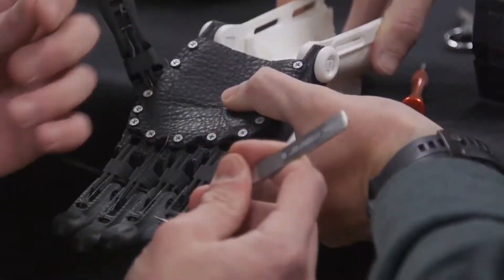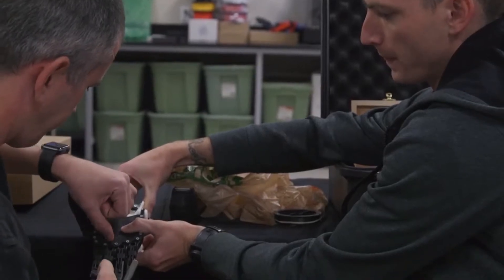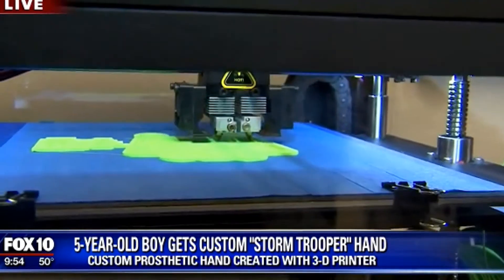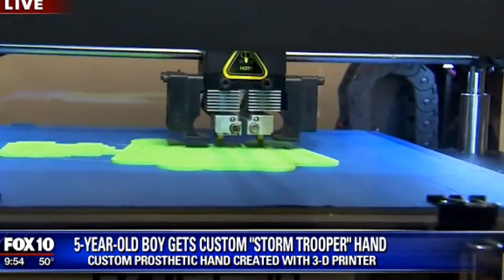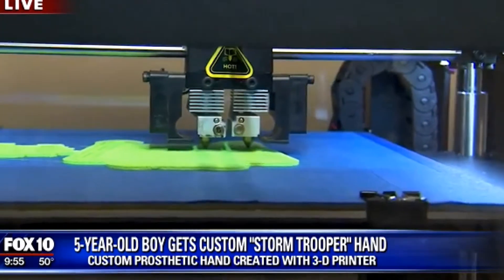We're here at the Moore Foundation, and it is an incredible story. They have made this little boy a hand — he normally did not have one. This is a 3D printer, and this is amazing technology. They're right now making him a second set of hands so that he'll be able to use it if something happens to this one.